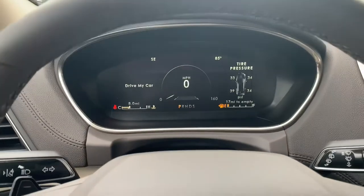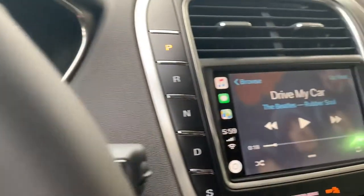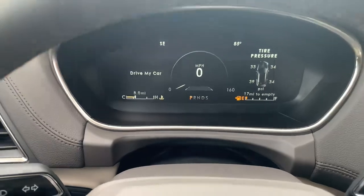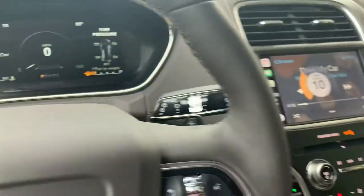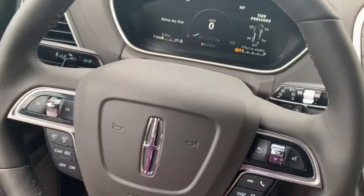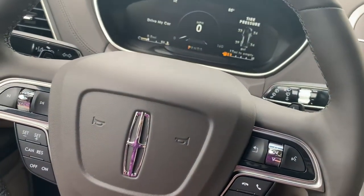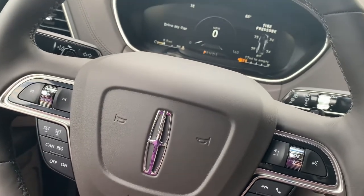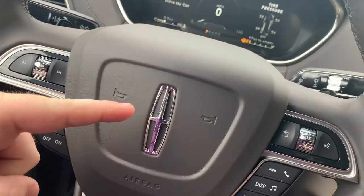I wanted to show you real quick — I did have music and Apple CarPlay pulled up again. Over here, it also shows on your LED screen up here. And of course, you can always control the volume up or down right on the steering wheel. This is designed to just be a part of your infotainment system — not any hassle. I appreciate you watching, and I can't wait to see you in a Lincoln.